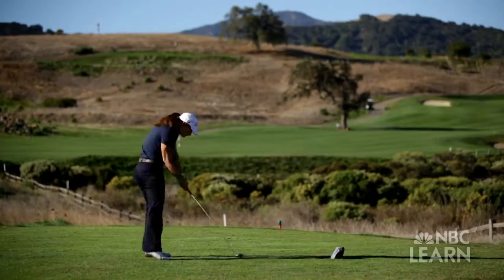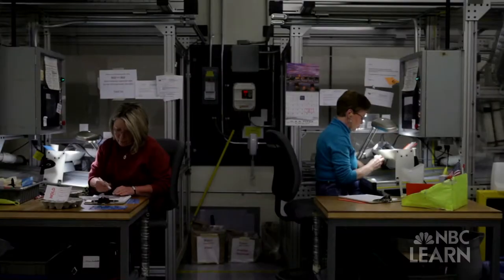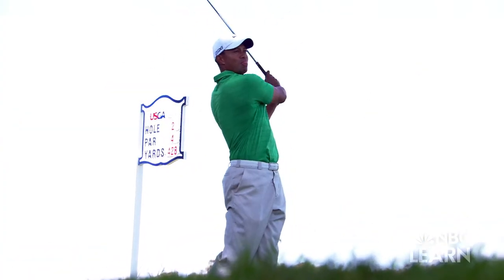Today's golf balls spin better, fly farther, and are better engineered than at any time in history. Because of this, the USGA has implemented five standards that place limits on ball performance to ensure that the game is still decided by a player's ability and not by technology.